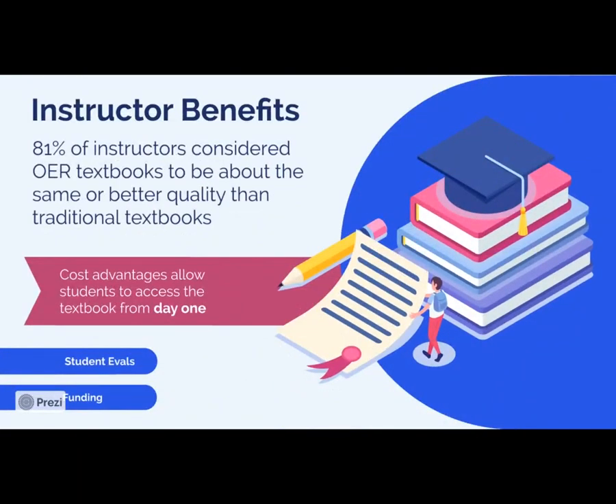Let's talk about a few of the instructor benefits of OER. Many instructors believe that OER textbooks are of the same or better quality than traditional textbooks. They also express a benefit in being able to start the course material from day one — not waiting two weeks for somebody to obtain the textbook themselves. I also want to identify some benefits in terms of student evaluation scores and some funding benefits.